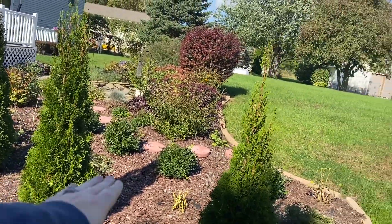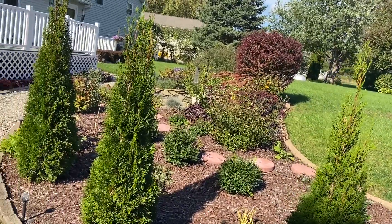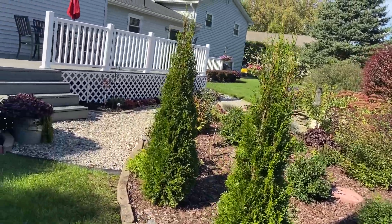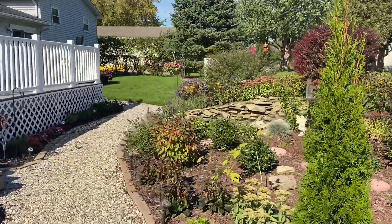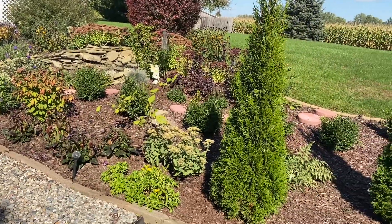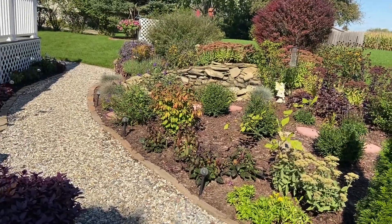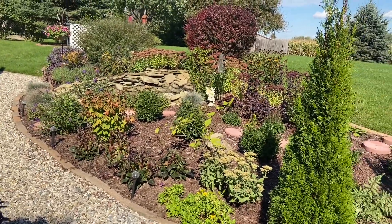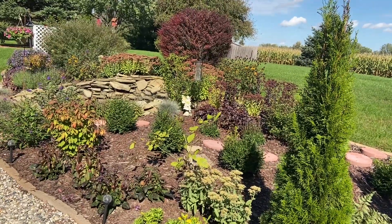There's a hill that goes up into our yard on a slant, so having this pond area here with all the different textures and heights of plants and bushes makes the garden flow a lot better, rather than just seeing a bare hill when you come into the backyard.